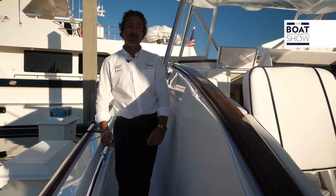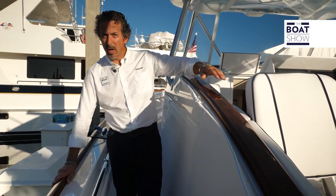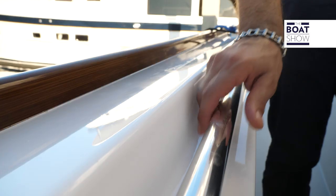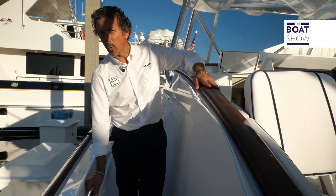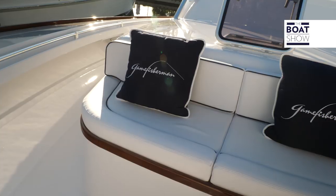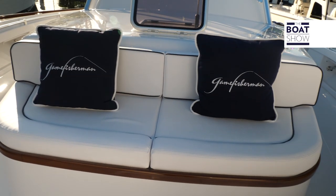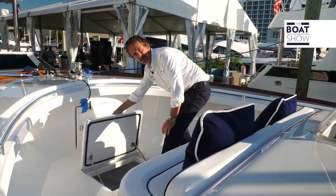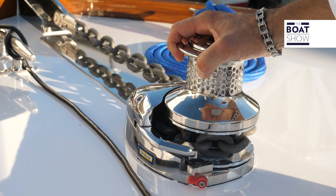Moving forward on this 46 Game Fisherman, the toe rail and the capping rail have a wood-like finish but they are composite, and there's also a recessed grab rail all the way up front. Up on the bow we have a forward-facing lounge. There's also storage on the floor and a stand-up windlass.